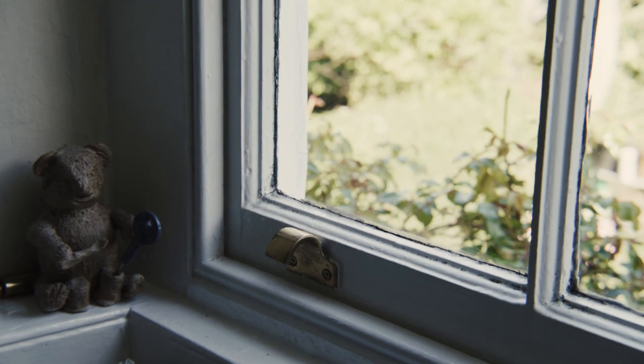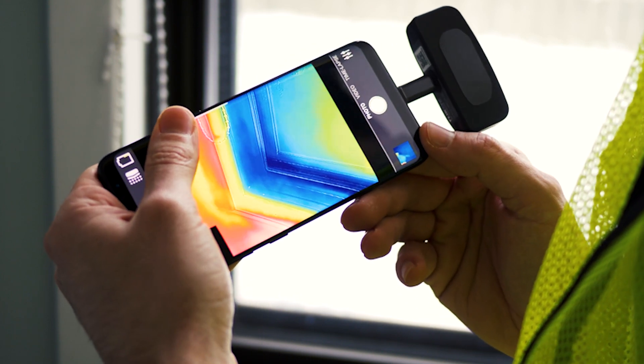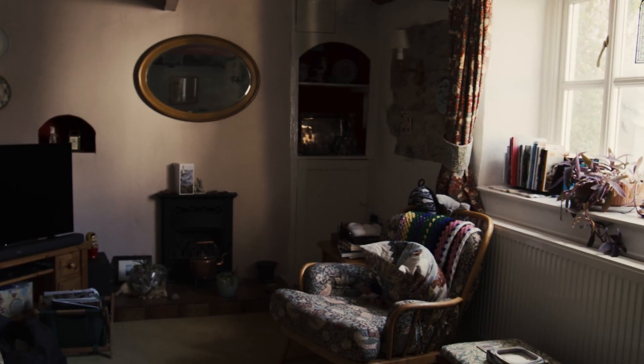They sent down two engineers who were going to measure how much heat was being lost from the building. When they got into the process, they put up a series of heaters in every room and switched them up to 25 degrees overnight.